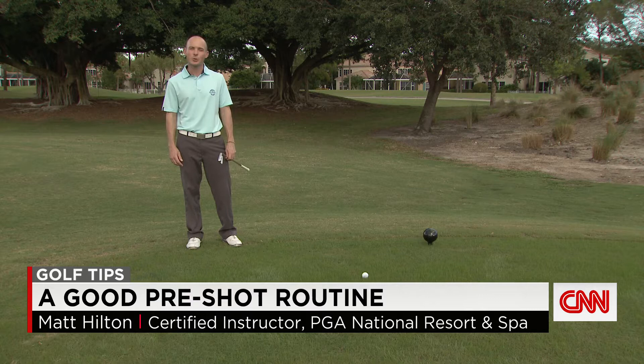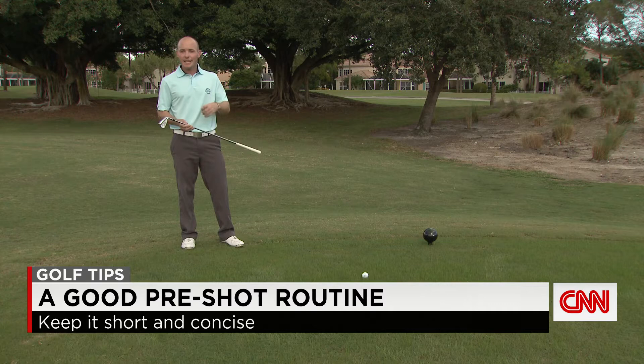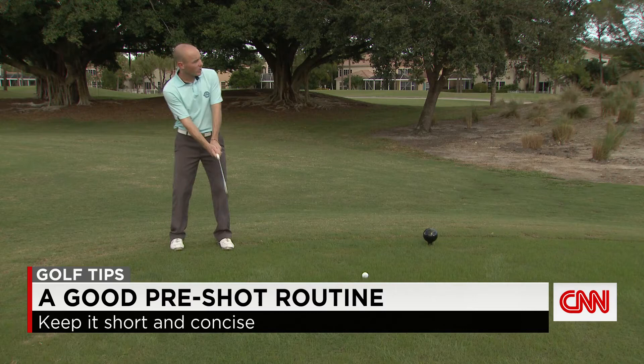Hi, I'm Matt Hilton with the Ledbetter Golf Academy here on the Palmer Course at PGA National Resort and Spa. It's very important to have a pre-shot routine in this game. It really provides the golfer with a familiar feeling, whether I'm dealing with the first tee shot with a lot of people around, in the middle of a round hitting a 7-iron while I'm already in the groove, or maybe a pressure-packed shot on 18 that I really need to execute well. It's important to have a good routine, but just as important is to make sure that it is a simple and concise routine.